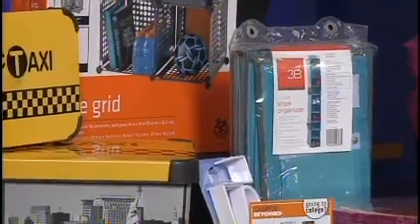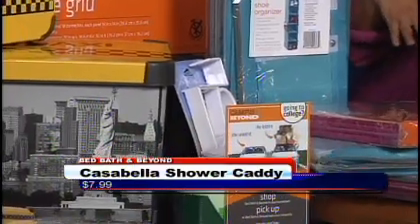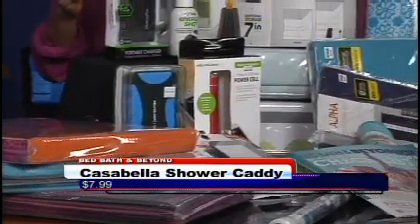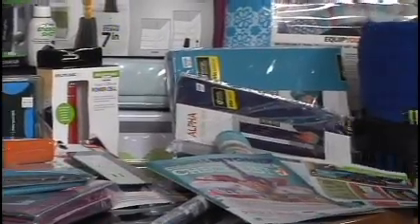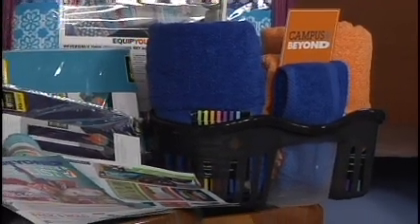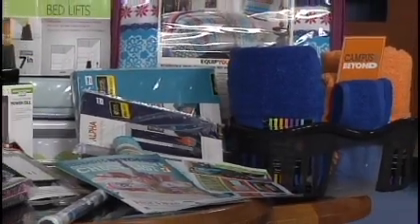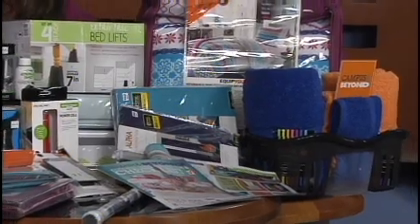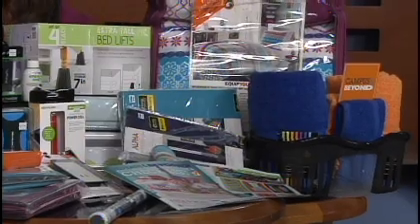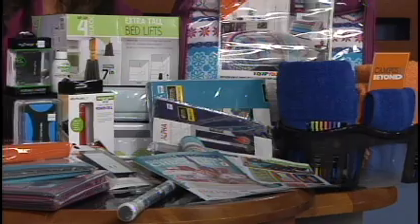The shower caddy is so important, especially if you're sharing a dorm room, because you're going to need your stuff — and especially if you're going down the hall, because some dorms are community baths. We also have checklists available in all of our stores to make sure you don't forget anything when you're getting ready to head off to college. And you'll want to take advantage of the tax-free weekend happening this weekend — some products are going to be tax-free, and we'll help you with that when you come into the store.